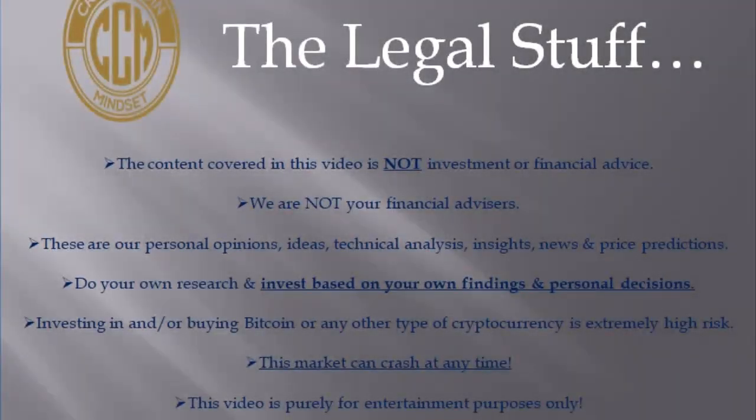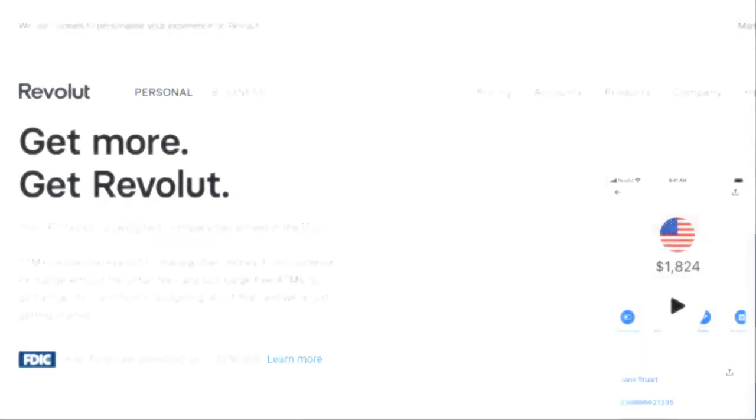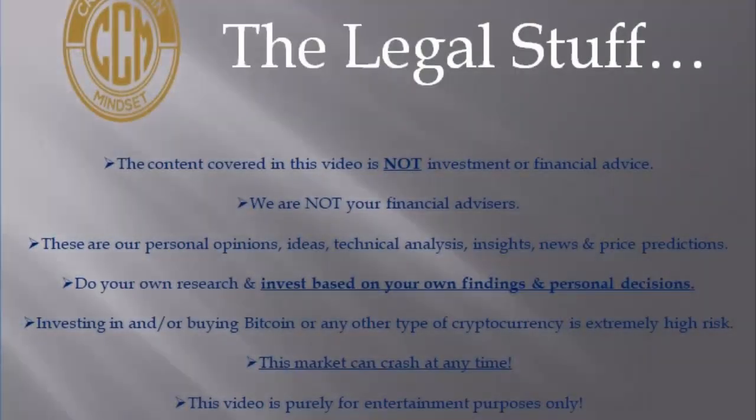Hello everybody. This is Keith from Crypto Coin Mindset. I hope you're doing well today. In today's video, we've got a lot to cover. We're going to be going over the Revolut money managing app. If you haven't heard of this app in the United States, it's probably because it is the UK's fastest growing money management app, and it finally made it over here to the United States several months ago.